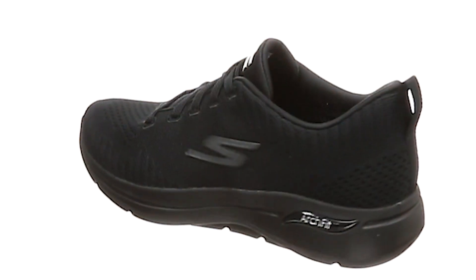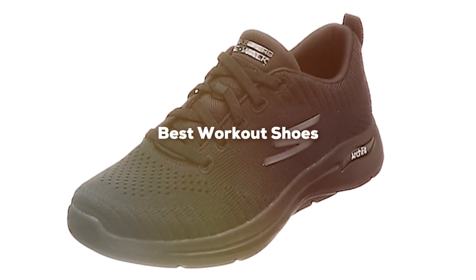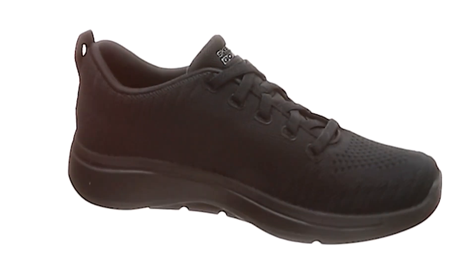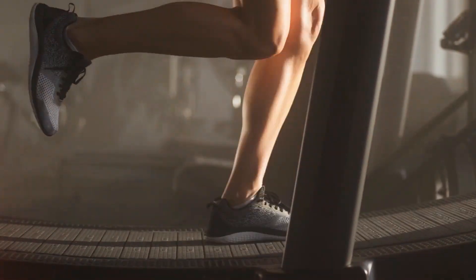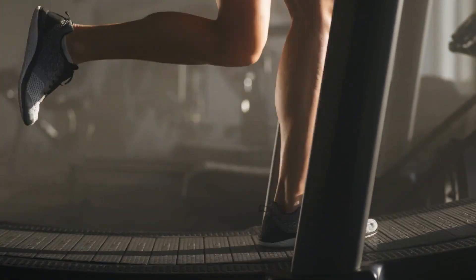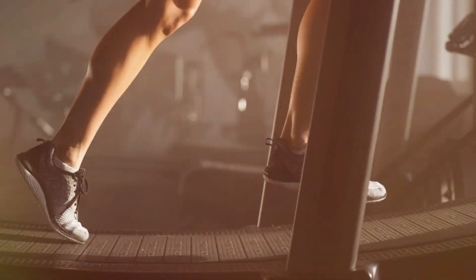Welcome to our channel. Today, we're diving into the world of fitness with our comprehensive guide to the best workout shoes. Whether you're a seasoned gym goer or just starting your fitness journey, we've got you covered. We've handpicked five top-notch products from Skechers, each designed to elevate your workout experience. Stay tuned as we break down the features, performance, and style of these workout shoes to help you make an informed decision for your next fitness footwear investment.